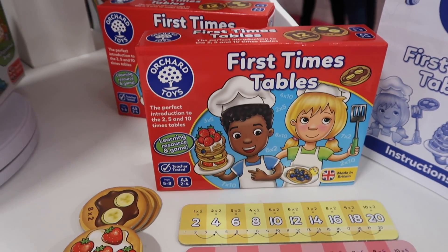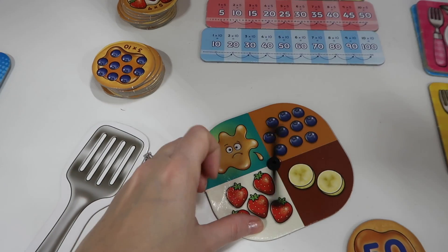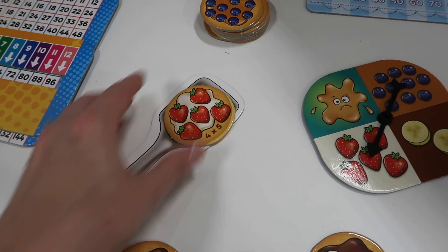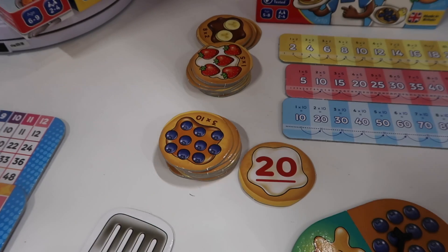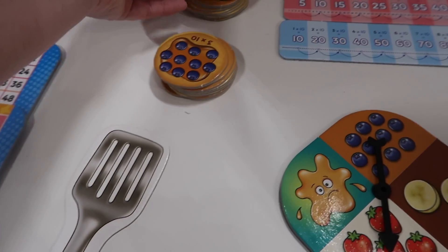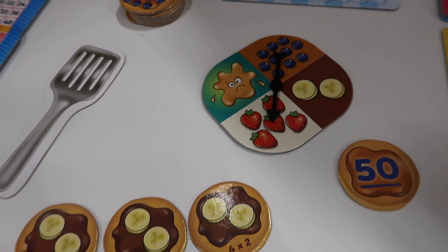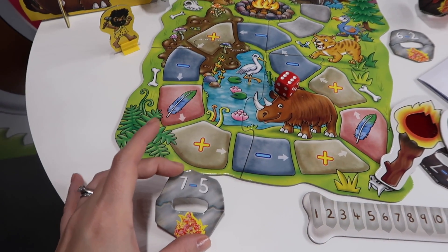I really loved this first times tables game. So you spin the wheel and it lands on a fruit for your pancakes, then you pick your pancake and it's got a sum on it — so this says four times five. The idea is that your child flips it the number of times they think they need to get the answer, and there you go — twenty — the answer is on the back. I just think that's a really fun little game. You know, my kids love pancakes so I know they'd love that game. I also really liked this woolly mammoth game — again you've got sums on cards, but in order to reveal the answer you have to use this flamey tool.